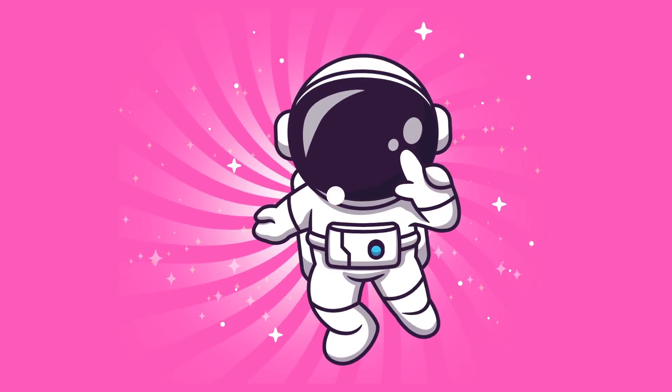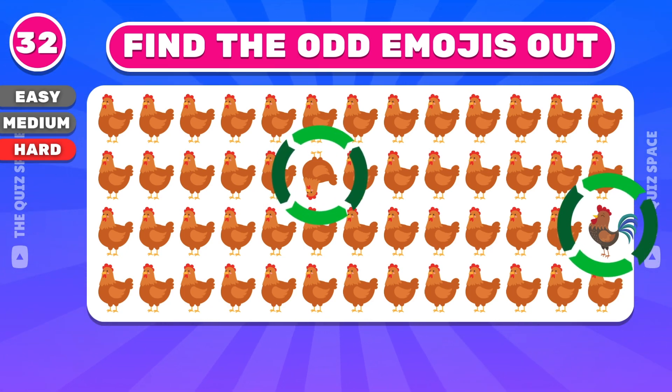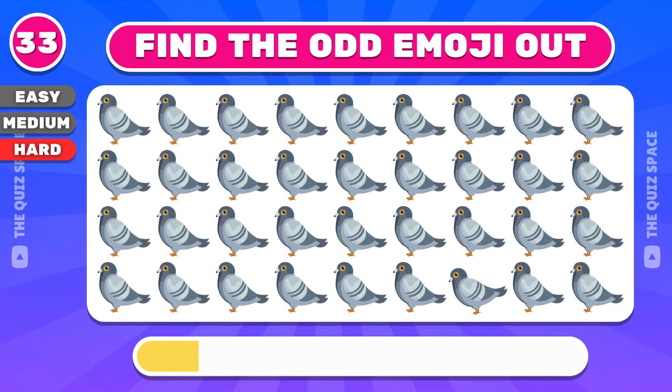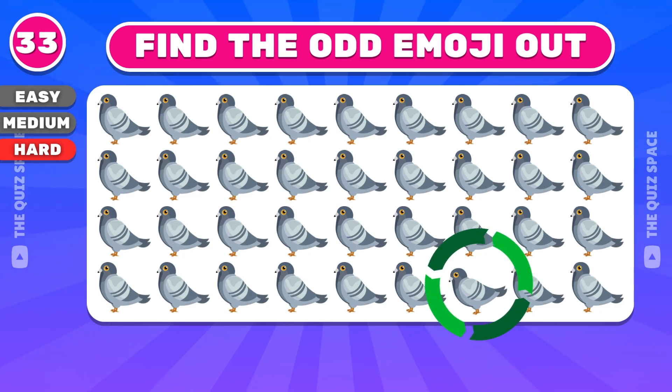Can you see it? You found it. Good job, that's the right answer.